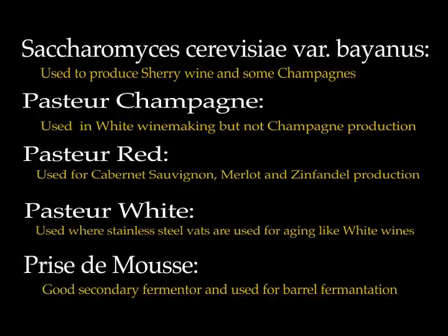Prise de Mousse is a steady low-foamer yeast that is very good for barrel fermentation. Prise de Mousse is also a good sparkling wine secondary fermenter. It is a yeast used not only for grape wine production, but also in the production of apple, cranberry and cherry wines.